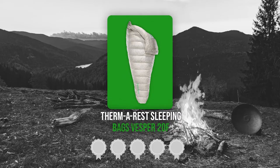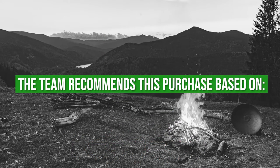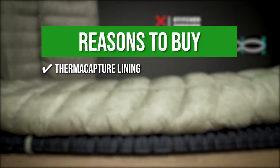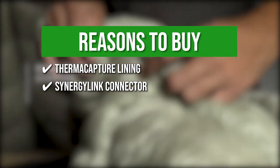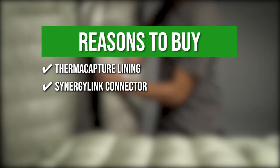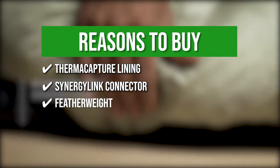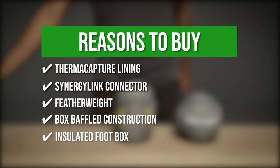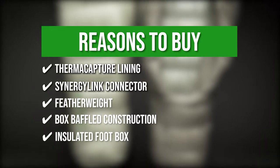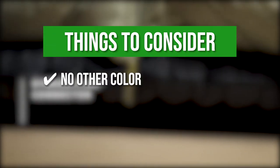TrustedShoppingGuy.com has awarded the Therm-a-Rest Sleeping Bags Vesper 20F a 5-badge rating. The team recommends this purchase based on the Therm-a-Capture lining, which traps radiant body heat and retains warmth without bulk or weight. Its synergy link connector integrates the quilt with a mattress for optimal efficiency and comfort. Its featherweight design and versatility serve its purpose for long camping nights. The quilt uses thermally-efficient box-baffled construction to minimize cold spots, and its insulated foot box allows for additional warmth and comfort. Note that there is no other color option available.